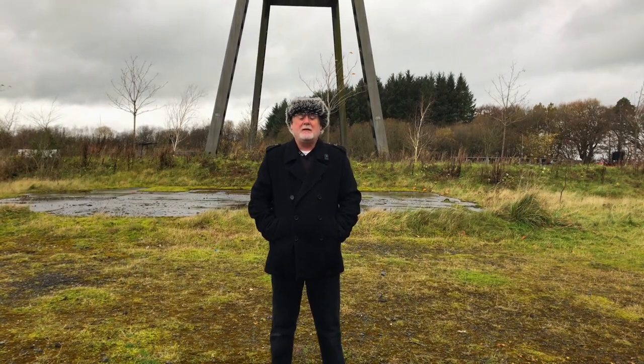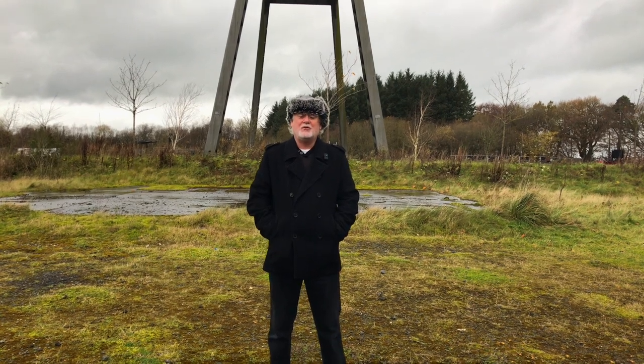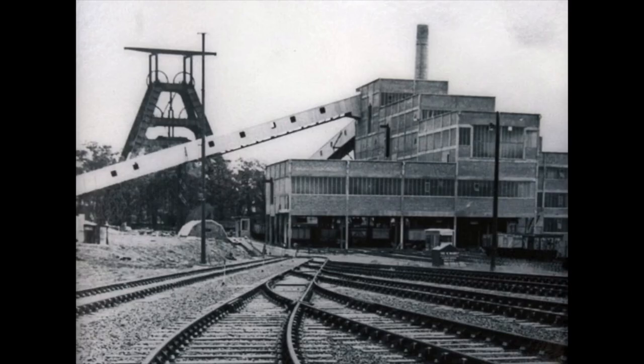Hello there. Today I'm at the Barony A-frame, which is just a mile or so outside Auchinleck. The Barony Colliery was opened in 1907 and the A-frame was built in 1954 when the Colliery was modernised.